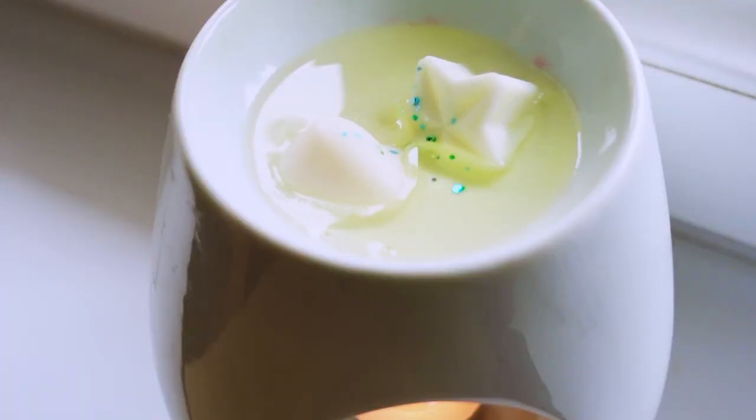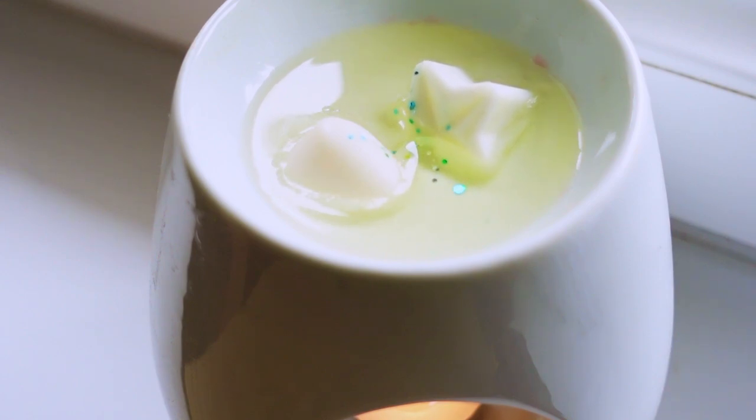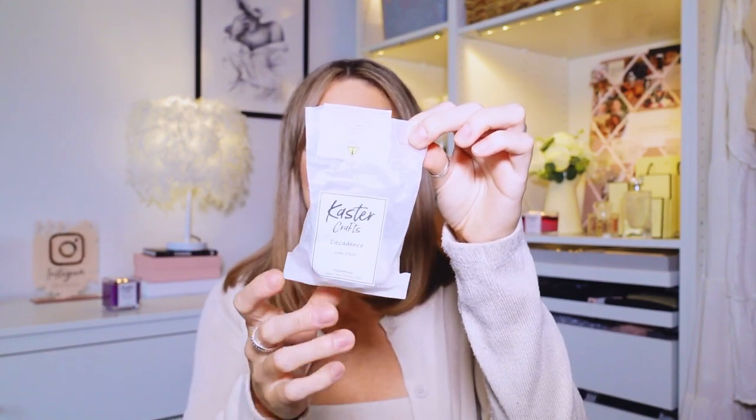It smells absolutely amazing. I have been testing them out - they did send me a bunch of things to try and the house has been smelling amazing. I also have wax melts around the house. Let me show you the packaging because it's just incredible. I have got a few boxes and you can choose to have your packages gift boxed like this in a beautiful box with a gold bow, or if you order without gift wrap they come in these gorgeous little packets.